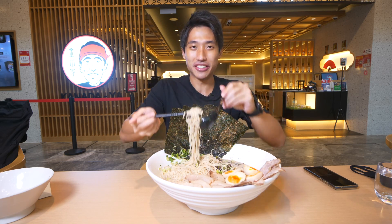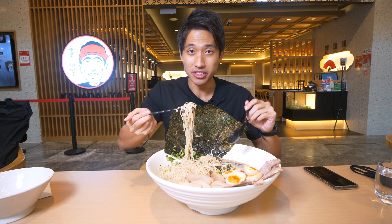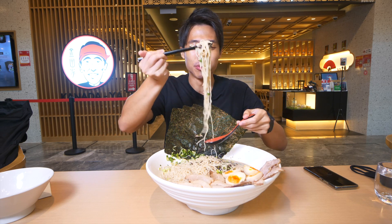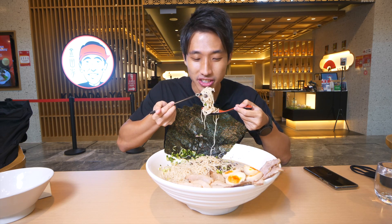I like the fact that even though it's a tonkatsu broth - which is a very creamy, fatty broth - I'm not getting sick of the broth. It goes down very easily.